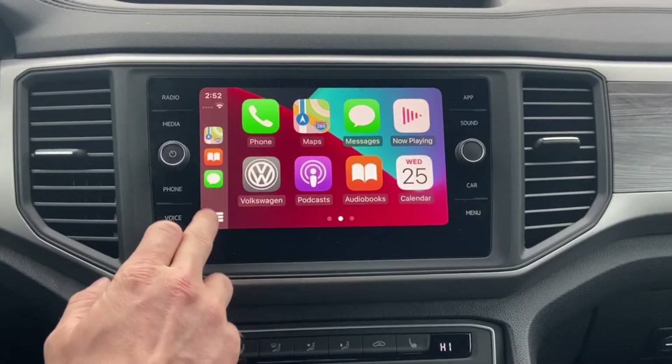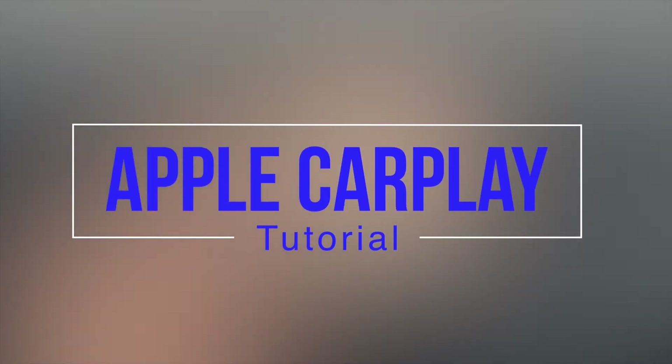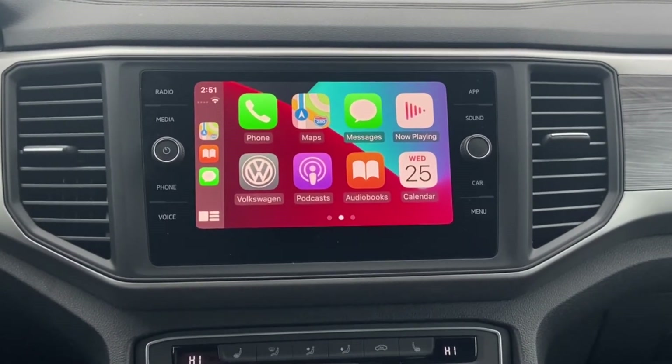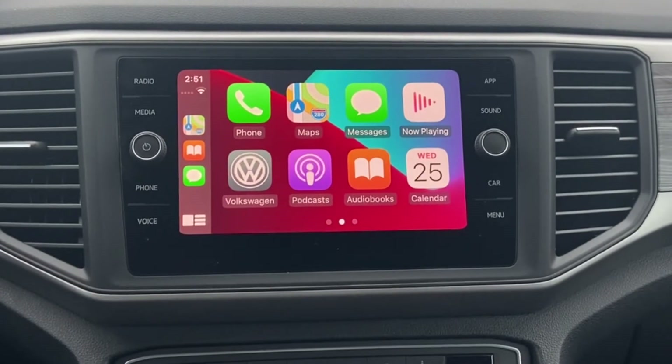Apple CarPlay now comes standard in every new Volkswagen, and today we'll go over how to properly set up and connect Apple CarPlay as well as go over the features it has to offer. Not only does Apple CarPlay share the same familiar design as your iPhone, it also creates a safer environment for managing calls, text, navigation, and more when you are driving.